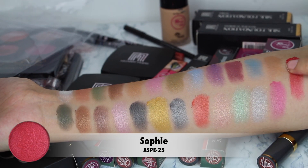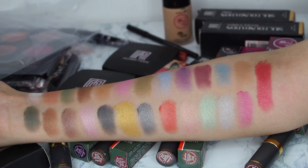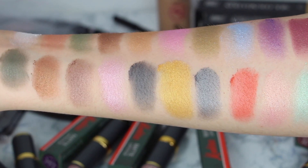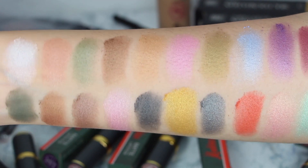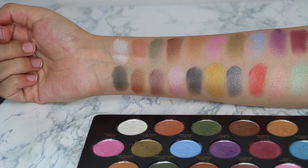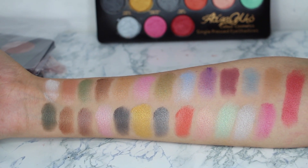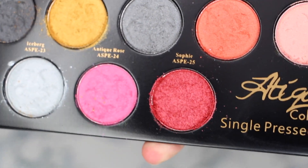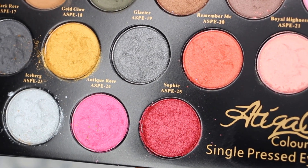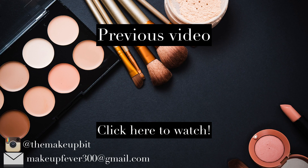The last shade is 'Rose' and it was very pigmented. Personally, I don't like some of the pigmentation here. The shades have a lot of shimmer, which I don't like. If you want to take a kit that has more matte shadows, this may not be the best match. Overall, it was okay.